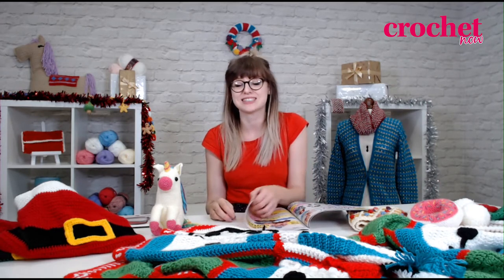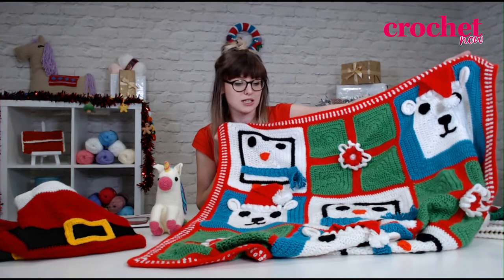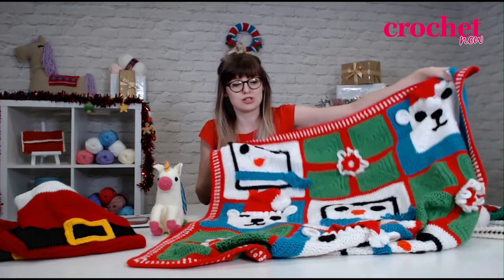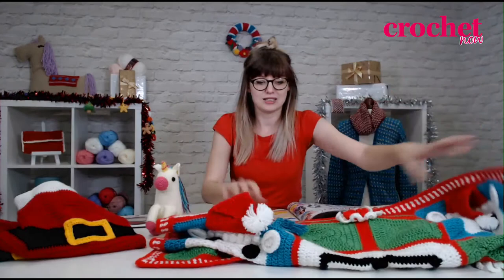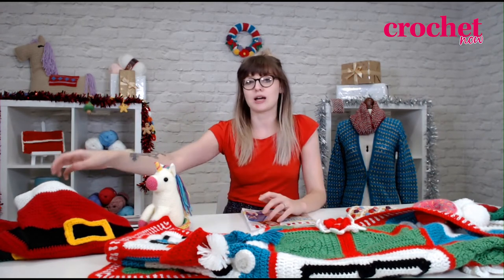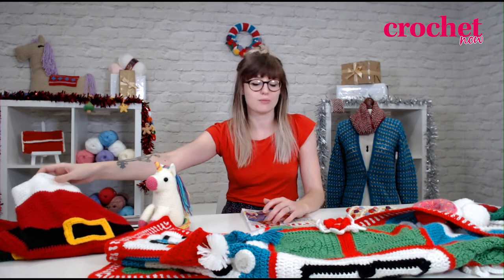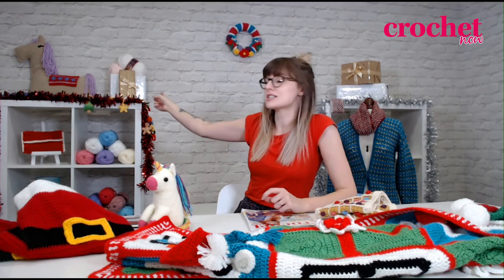We also have this fabulous blanket designed by Melinda Miller in Bernat yarn, and it just looks absolutely stunning — three penguins, three polar bears, and a Christmas present. It's just so much fun. And we've got so much more today: baby accessories, accessories for ladies, toys — you can see we've got a fabulous rocking horse cushion up there.